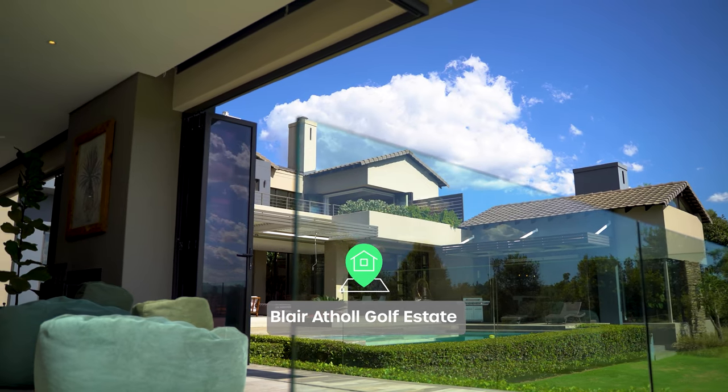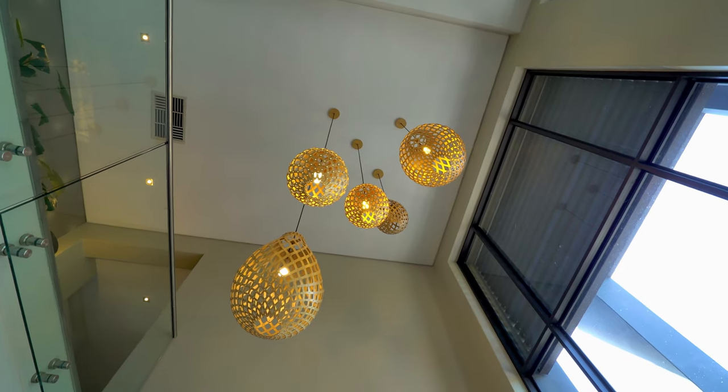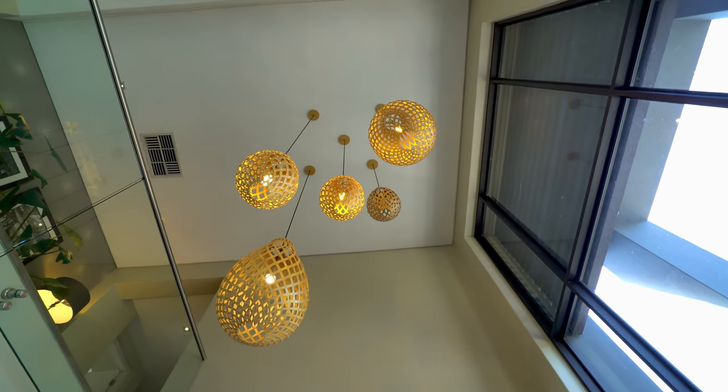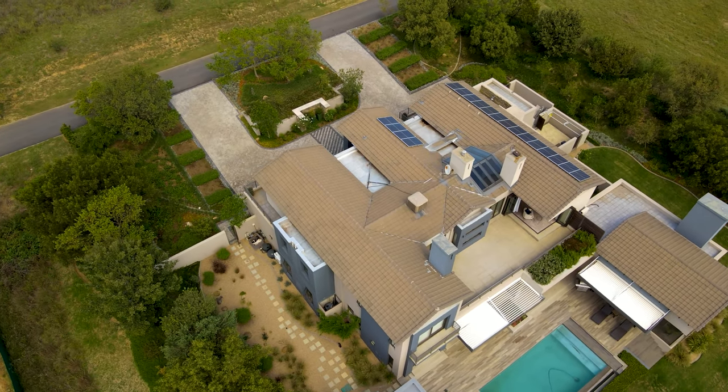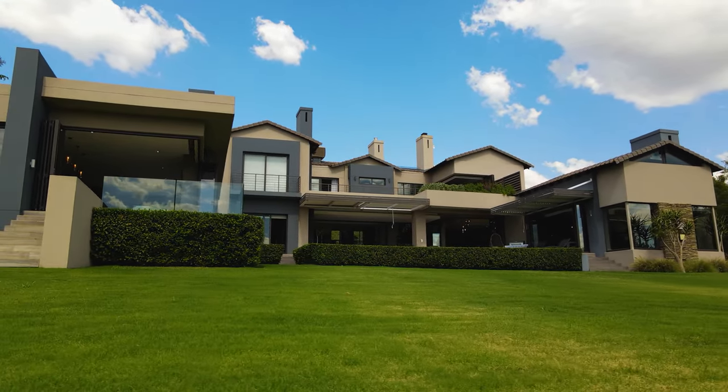Welcome to the Blair Athol Golf and Equestrian Estate. Today we're going to be touring a stunning north-facing home looking onto the second hole of the signature Gary Player golf course and framed by the picturesque Michalesburg Mountains.